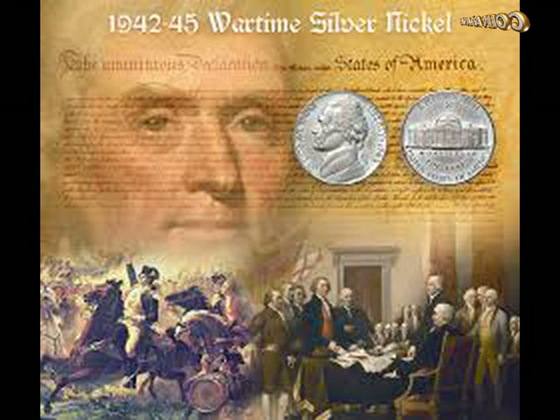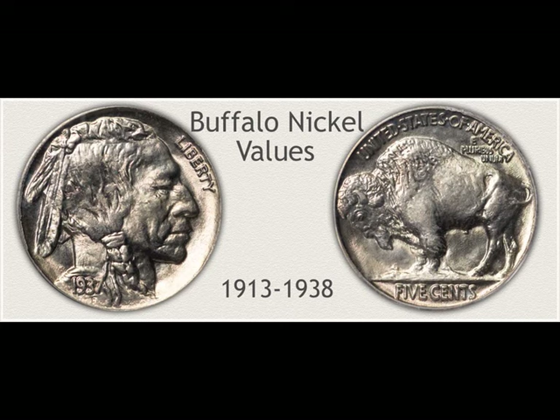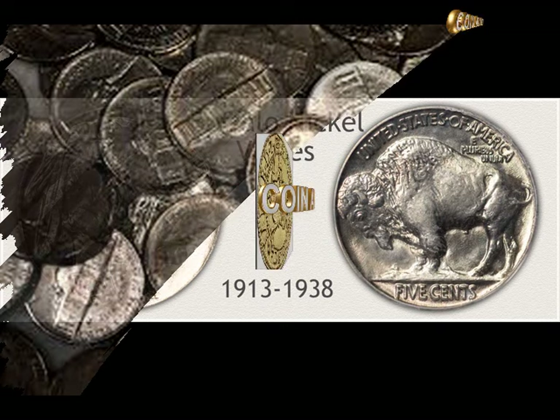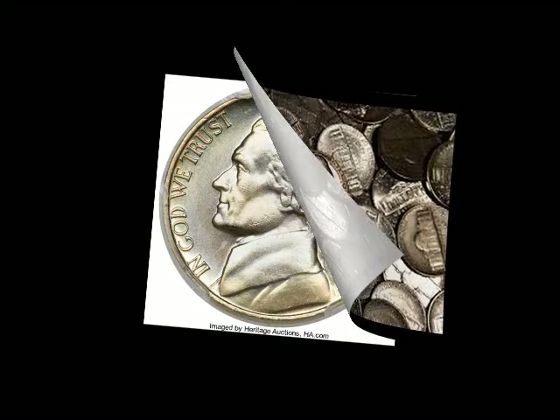The Buffalo nickel, minted from 1913 to 1938, was quite popular with the public and circulated well, but it wore out the dies rather quickly and the design became less distinct as it passed through multiple hands. The mint was glad for a chance to change it and eagerly switched to the Jefferson nickel in 1938.